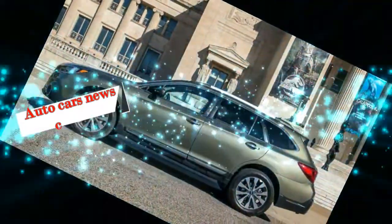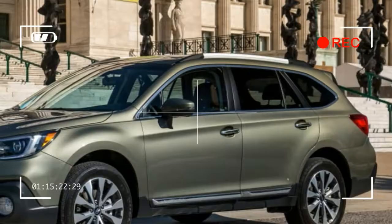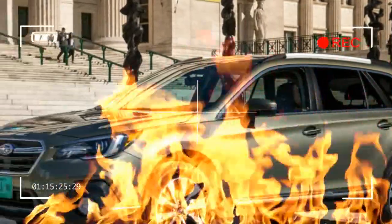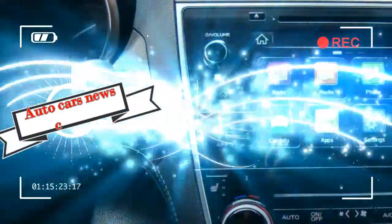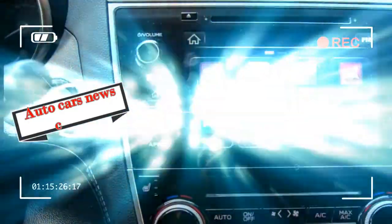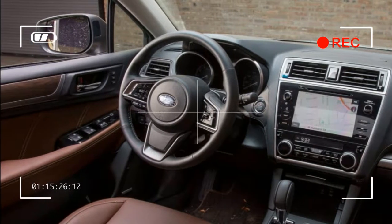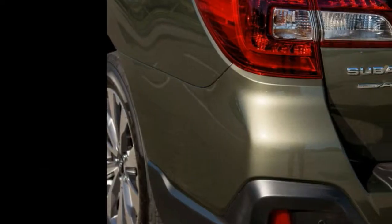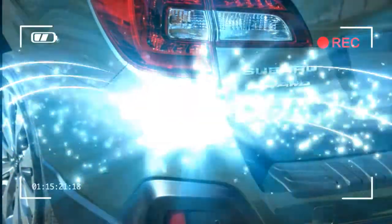Minor updates for the 2018 Subaru Outback make an already good thing better. Subtle styling tweaks, like more angular headlights and a slightly larger grille, maintain the Outback's clean, unfussy design, while an updated multimedia system and retuned transmission improve usability and drivability. Compare the 2017 and 2018 models here.